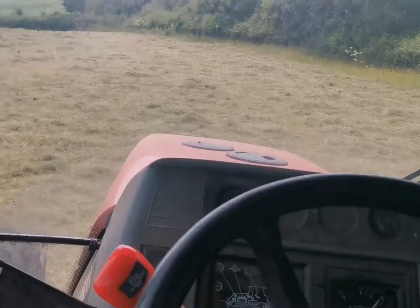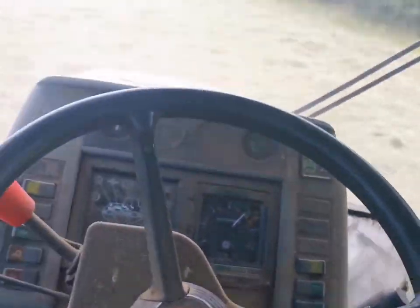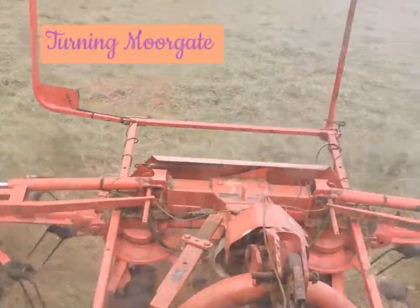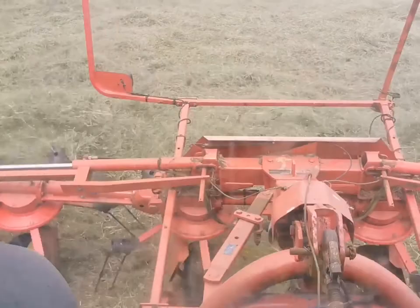So we're back at it today. The grass has been turning really well. It's looking pretty dry. There's an odd green light coming up in it every now and then, but other than that it is pretty good.